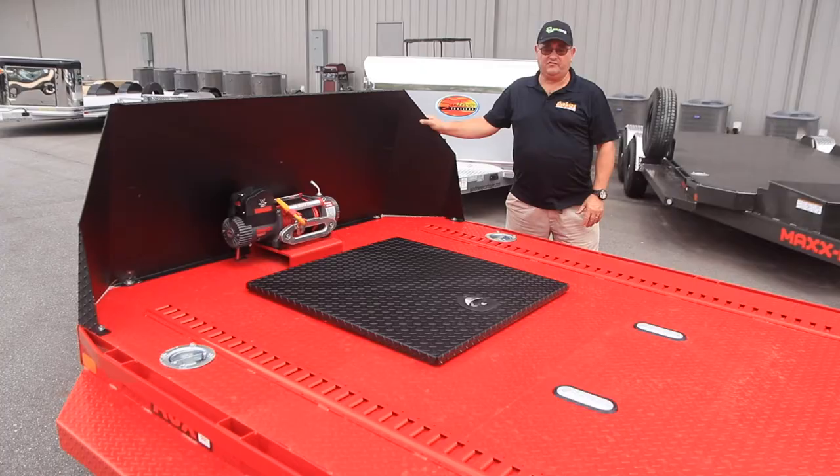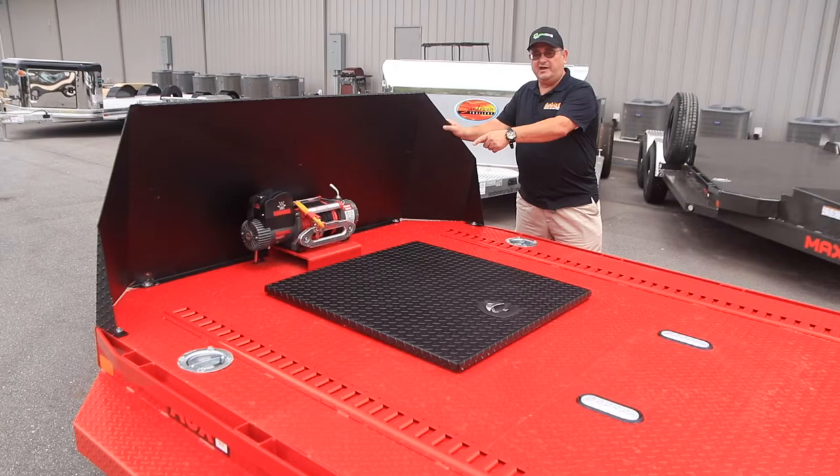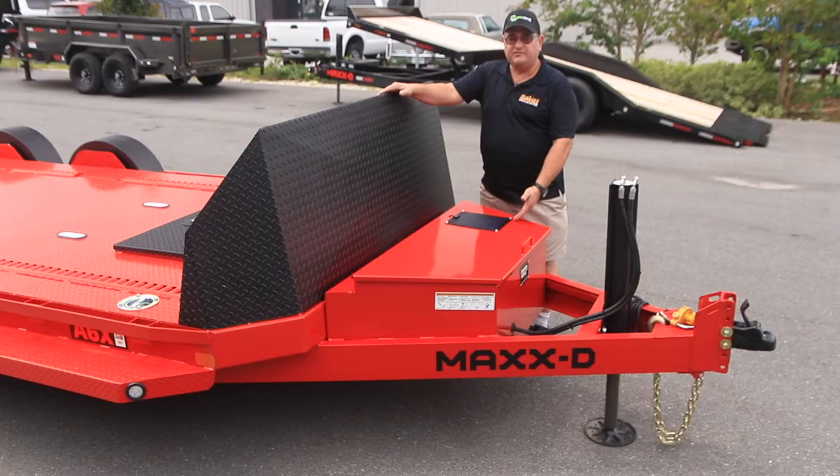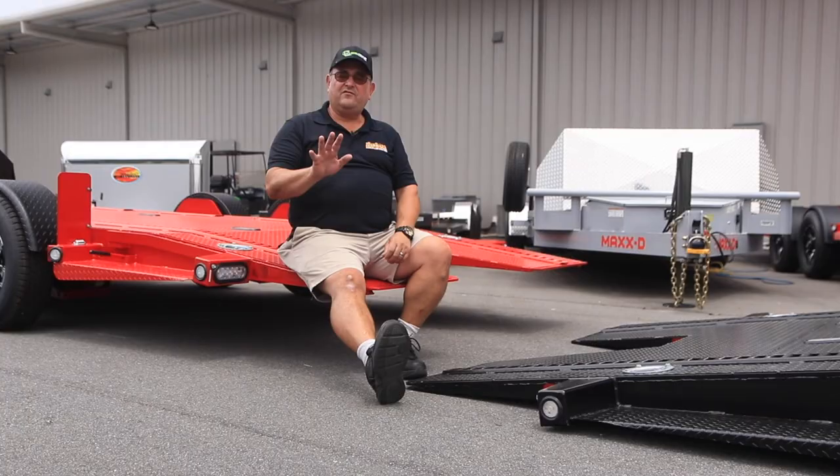Common options that our customers like are two runs of e-track, recessed deck lighting, LED deck lighting, a big storage compartment for your spare or tools and straps, a 9,500 pound winch, a nose to protect your vehicle from road debris, a 7 watt solar panel, and a power jack to make it easier to hook up to your truck. And these pretty aluminum wheels look a lot better than those standard steelies.